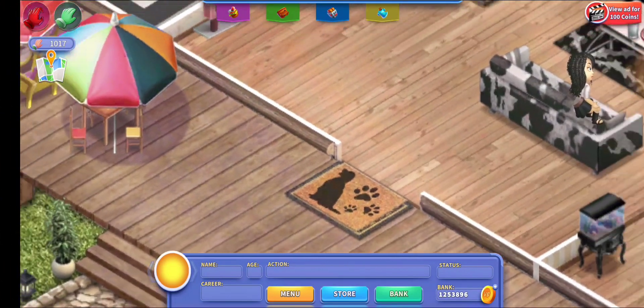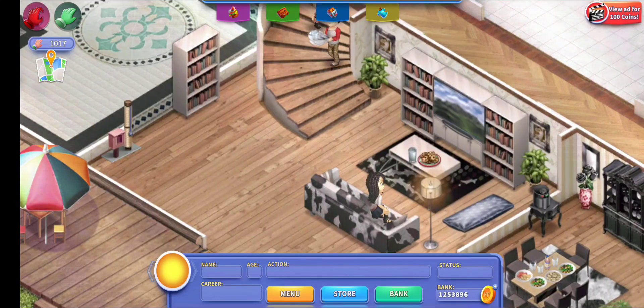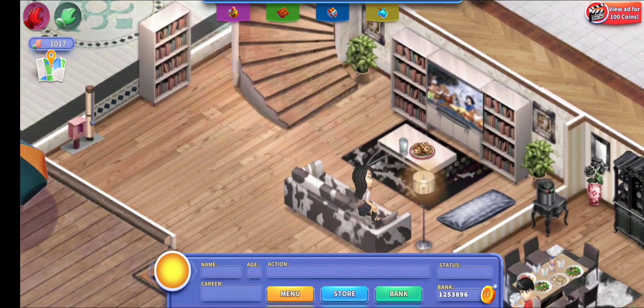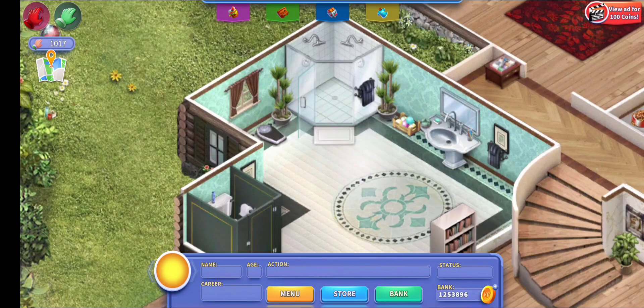This is the first room when you walk into the house — I also have my dog doormat back. It's kind of empty and I need to find a couple more things to add, but I'm just not sure what I want to put in here yet.